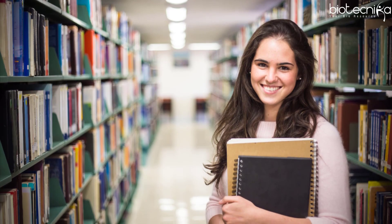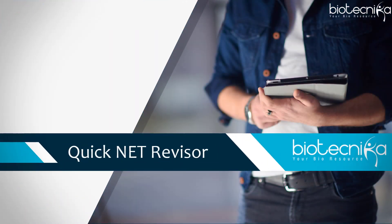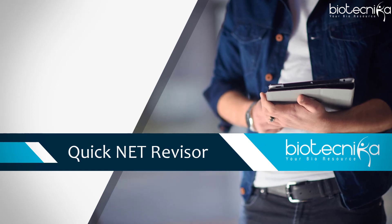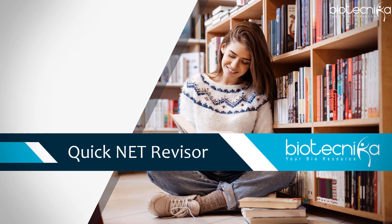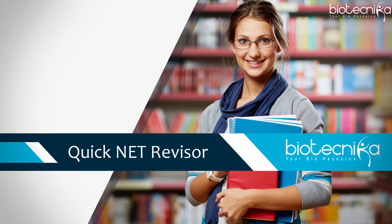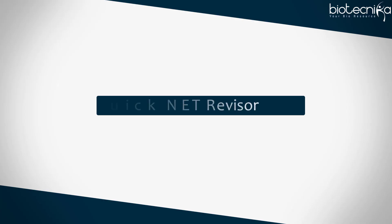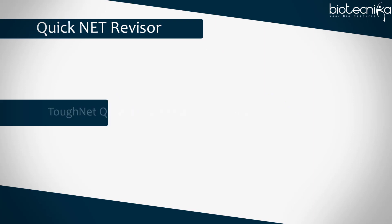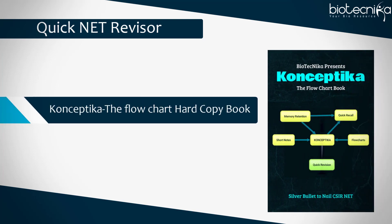Hello Biotechnicals! Biotechnica introduces a Quick Net Revisor for the smart and quick CSIR preparation. This time we are bringing something new and different for you, for the easy and precise preparation of CSIR NET 2019. What is Quick Net Revisor? Biotechnica's Quick Net Revisor consists of a tough NET question bank hard copy book, and Conceptica the flowchart hard copy book.